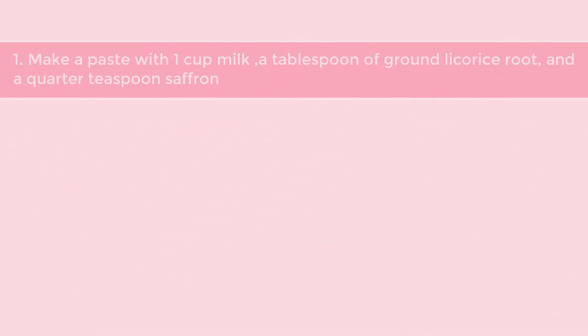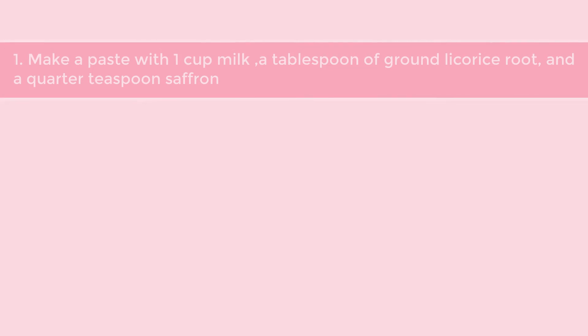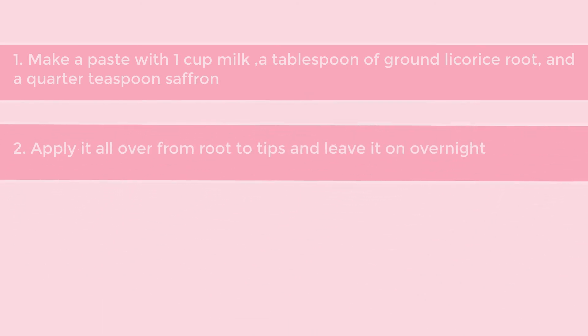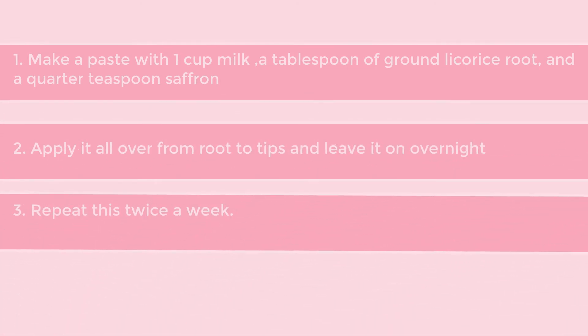Make a paste with 1 cup milk, a tablespoon of ground licorice root, and a quarter teaspoon saffron. Apply it all over from root to tips and leave it on overnight. Repeat this twice a week.